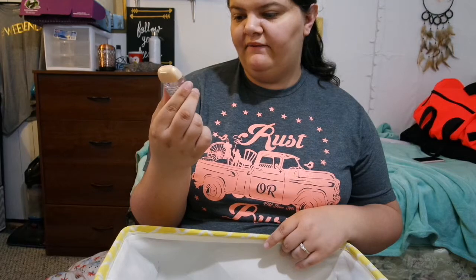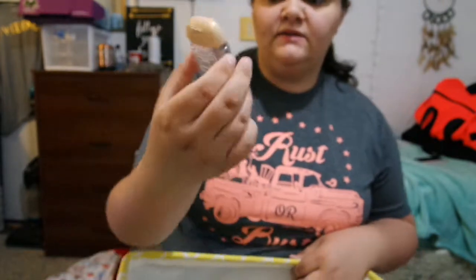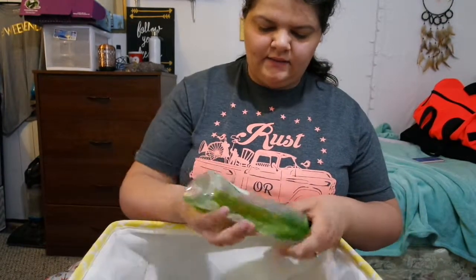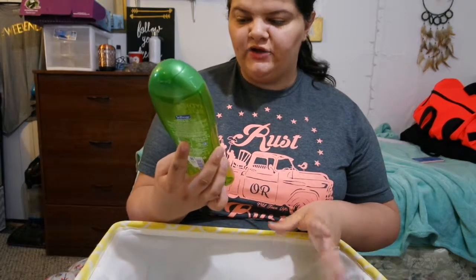Next I have a hand gel — it's the Bath & Body Works champagne anti-bacterial hand gel. If you buy this, it is very glittery and you put it on your hands.